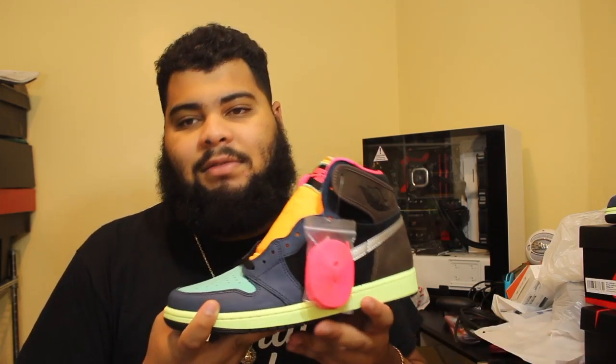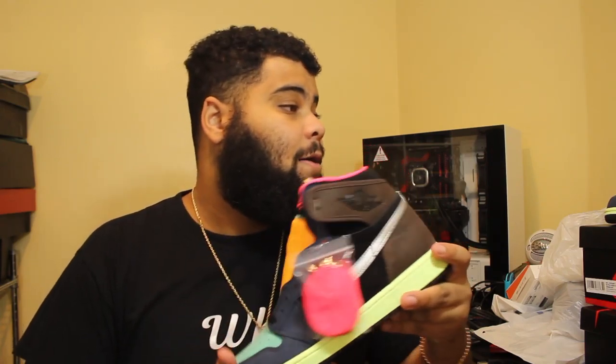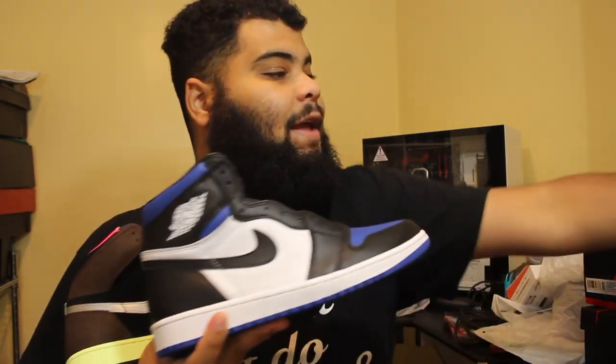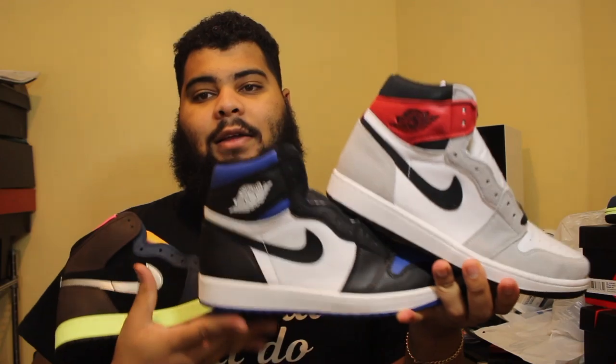I think I sold both of them for like $300, obviously at separate times. The Bread Ones always come back out, so I'm hoping to get another pair whenever they drop. But what do y'all think — are they overdoing it? There's been so many Ones this year.